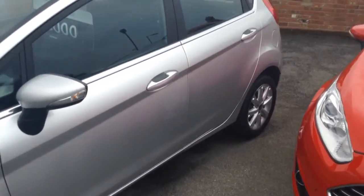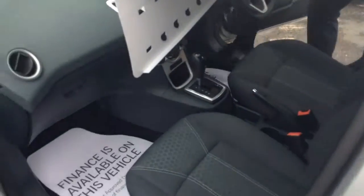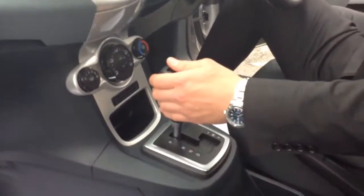With the ZTEC spec, you get the smart-looking alloys on the outside as well, so we'll show you a few more bits on the inside. The great thing about all the new Fords, you've got the heated front windscreen, which obviously when we get to winter, those frosty mornings you'll benefit greatly from.